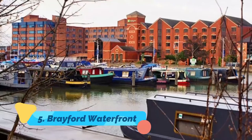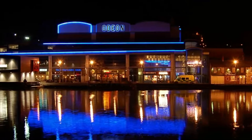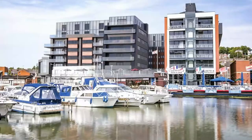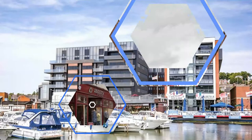Number 5: Brayford Waterfront. The Brayford Waterfront consists of the city's former inland port, known as the Pool. Fed by the River Witham, it's spanned by the High Bridge, dating from 1160. In the 18th and 19th centuries, it was an important handling center for agricultural products.